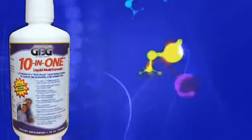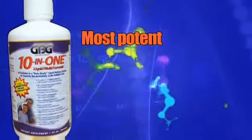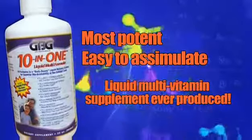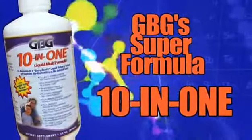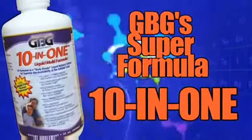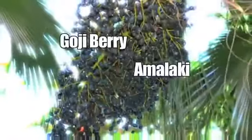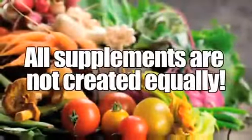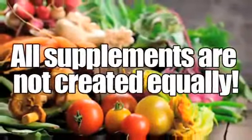GBG's 10-in-1 is simply the most potent, easy to assimilate liquid multivitamin and mineral supplement ever produced, with the world's most powerful super antioxidant fruits: amalaki, goji berry, mango stem, and acai fruit.